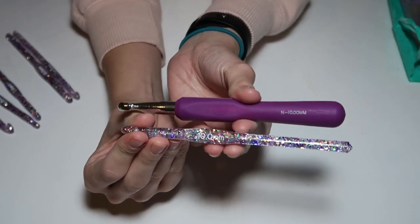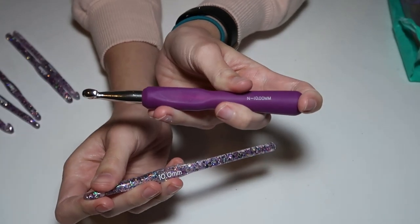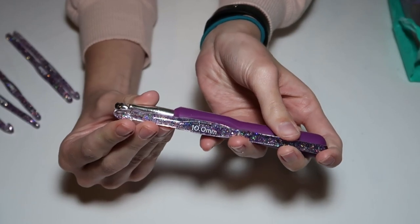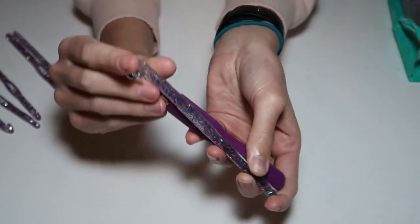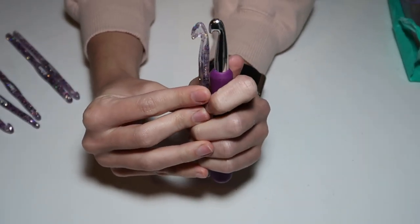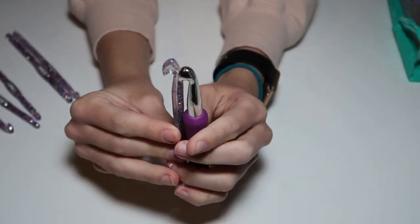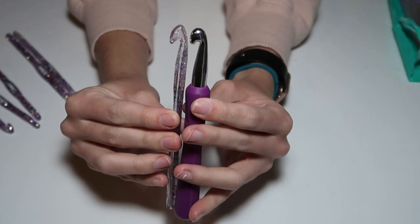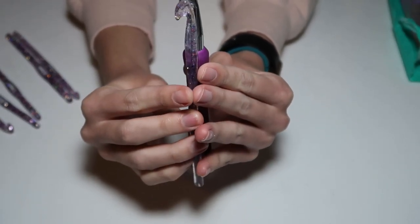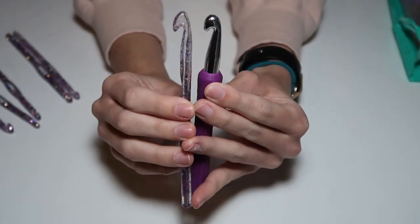I think her sizing is good on this — I think it is a traditional 8, which is good. Obviously you don't want it to be super off of a regular hook. Next we have the two 10s to compare. These aren't as comparable as the last two because my Boye one has a grip on it. But minus the grip, comparing the sizing of the crochet hook part: I think it is really similar — just hers is a little more pointed. But that is kind of your main difference, and I think the size of the hook is accurate, which is the main thing I was looking at.